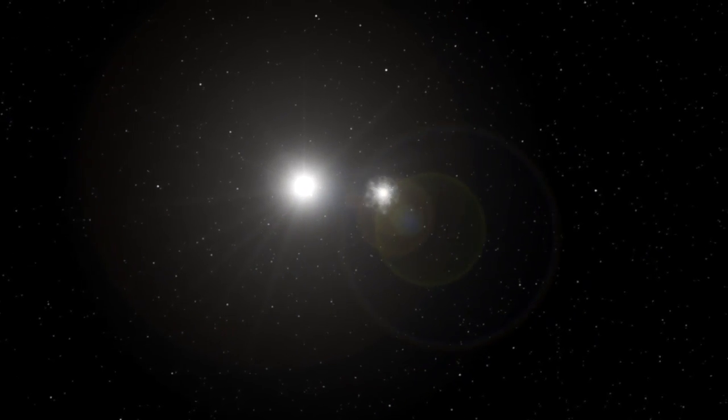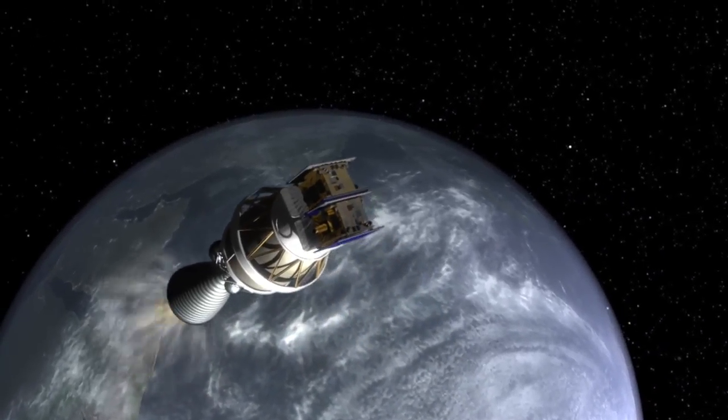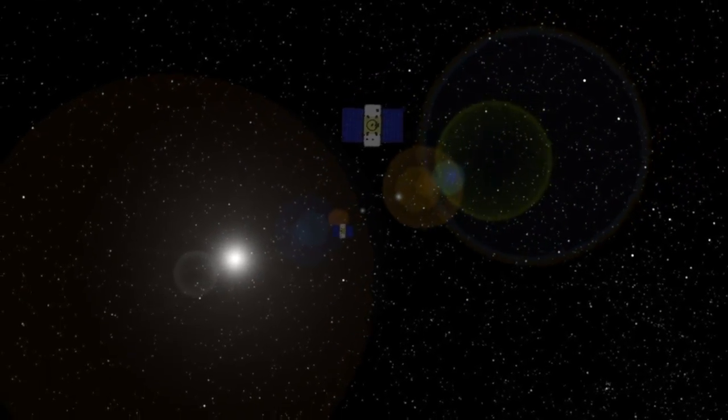Separating the arrival dates allows us to focus on one spacecraft at a time during the critical orbit insertion maneuvers. But unlike previous lunar missions that took only a few days to get to the moon, the GRAIL mission will actually take three to four months. This type of trajectory allows us to arrive at the moon with a lower velocity, which reduces the amount of propellant required to go into orbit.